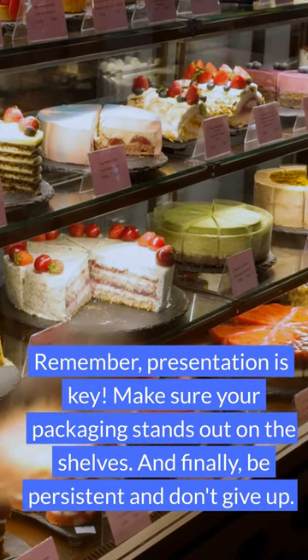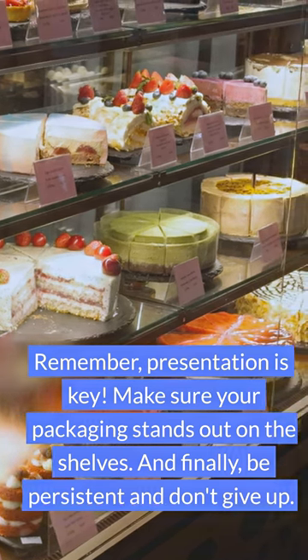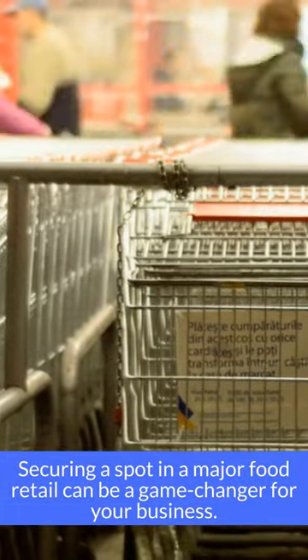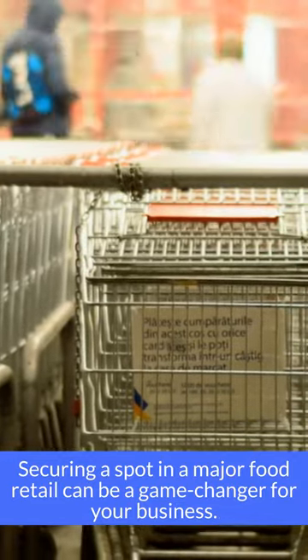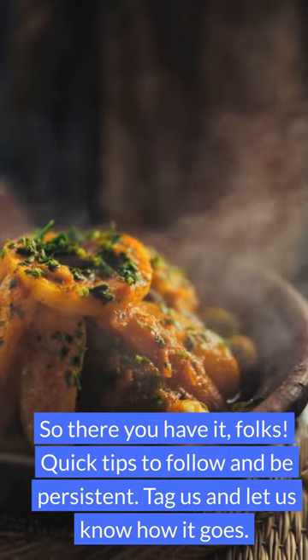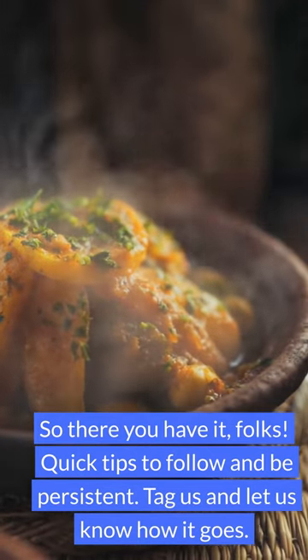And finally, be persistent and don't give up. Securing a spot in a major food retail can be a game changer for your business. So there you have it, folks — quick tips to follow and be persistent. Tag us and let us know how it goes.